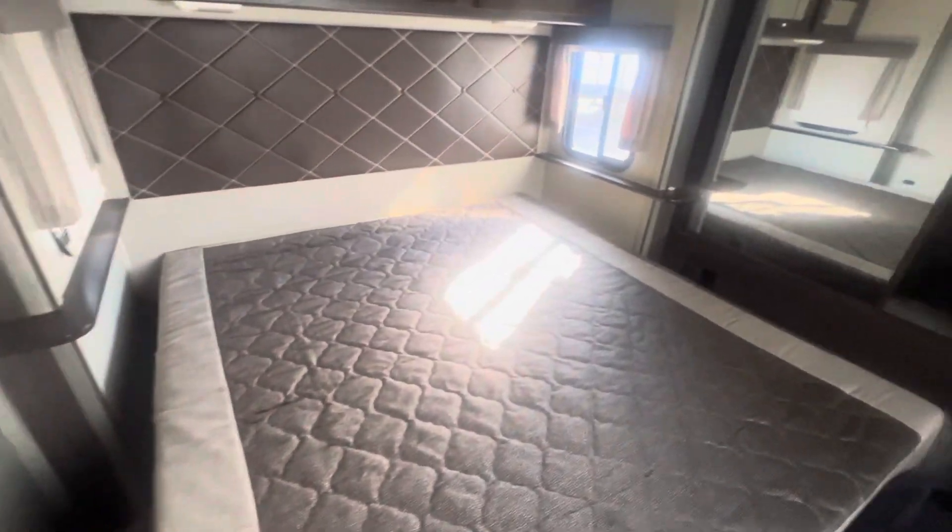Walking into the bedroom here — there's no mattress on there right now but it will come with a brand new mattress. This is prepped for a washer and dryer as well, and then you have a nice big closet. There's another TV that goes up there, storage under the bed, and a second AC. Overall, this is a pretty darn nice unit.